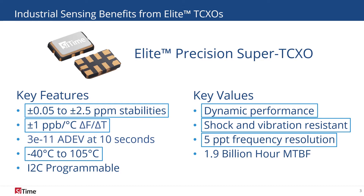Along with all of SiTime's oscillators, our MEMS technology is inherently reliable with a mean time between failures of 1.9 billion hours.